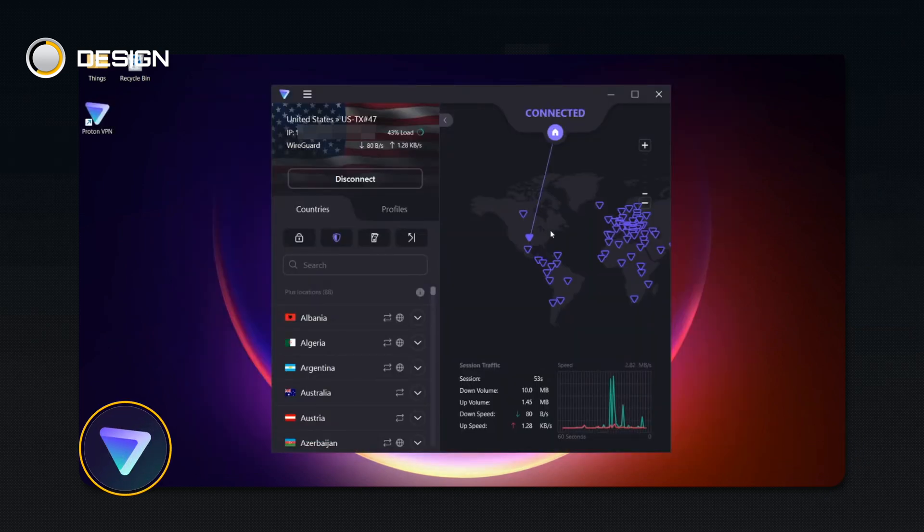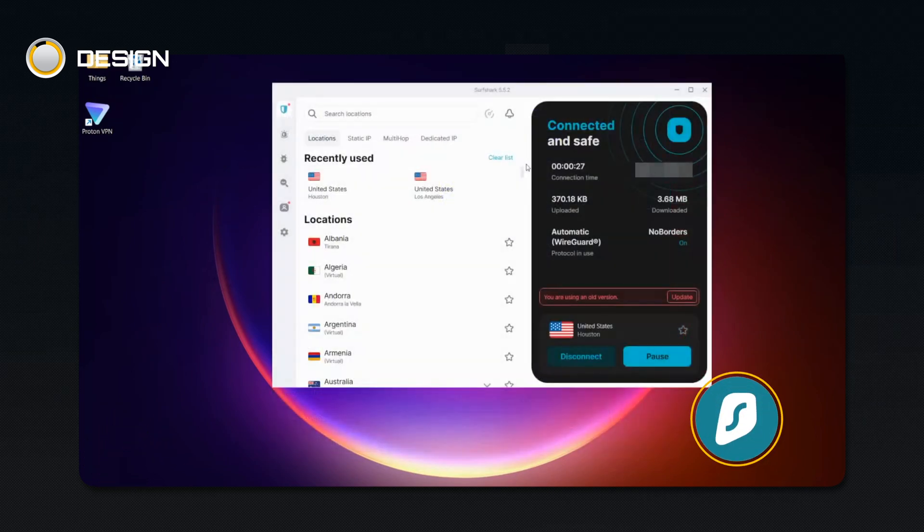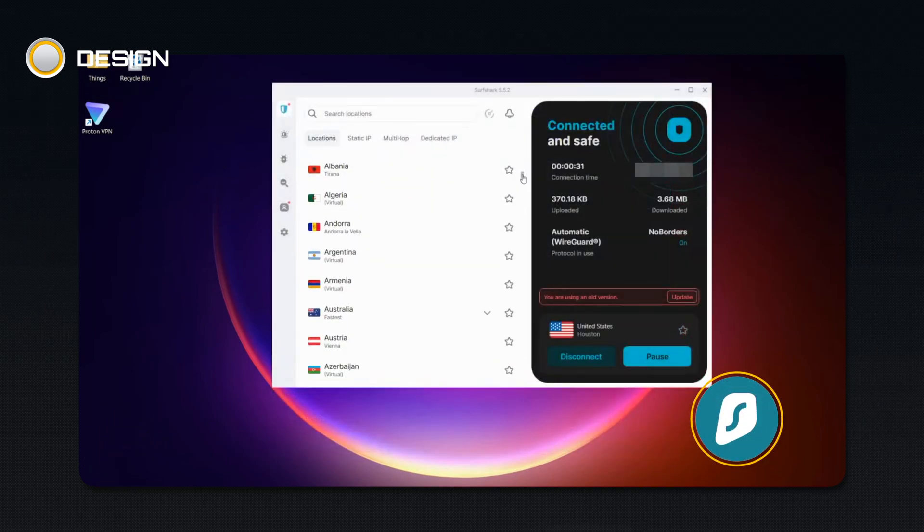Proton VPN's interface is similar to Nord's — you'll notice a world map there as well, but it feels a little more complex. And Surfshark's interface is fine in that it's not too difficult to navigate, but it could probably use an update.